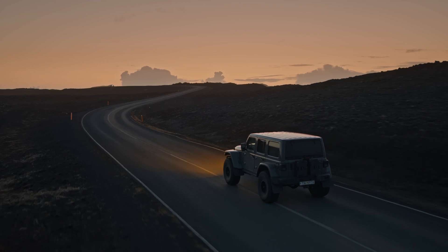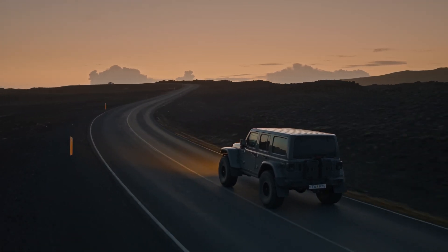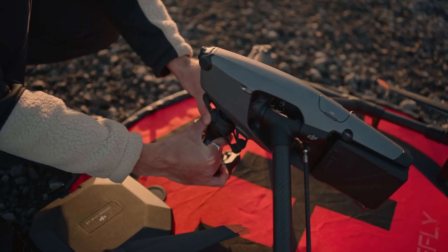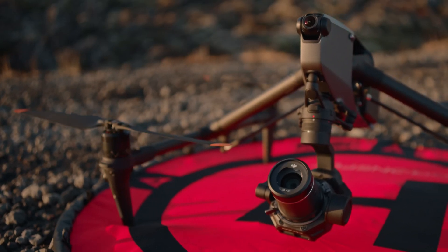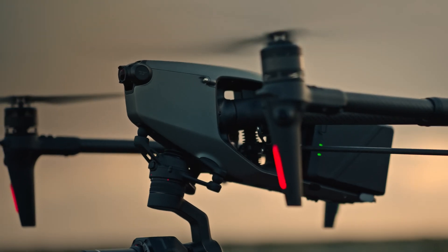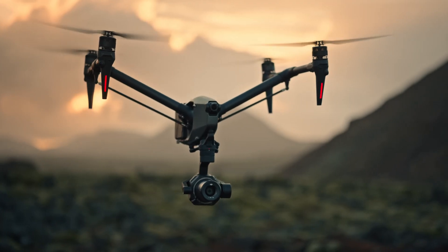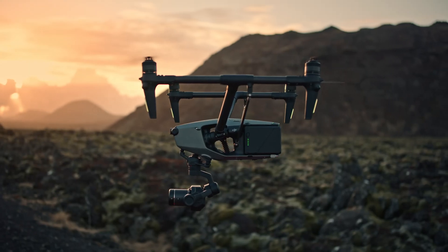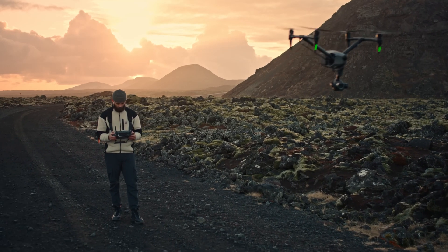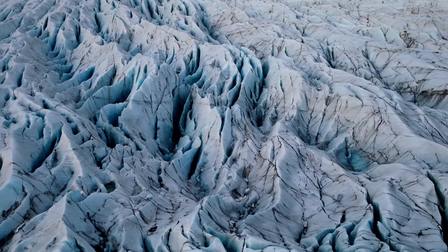In an industry that demands the highest quality shots of nature, a new chapter has finally arrived. The DJI Inspire 3, capable of full-frame 8K raw capture with enhanced long-range image transmission, 28 minutes of flight time and dual native ISO. It's no stretch to say, this drone is everything I wished for.